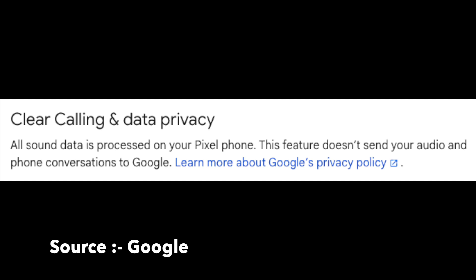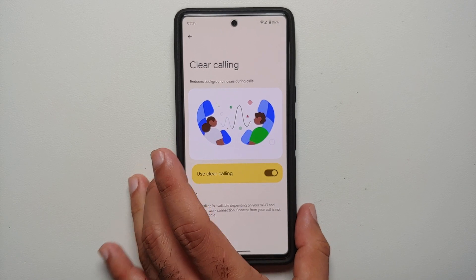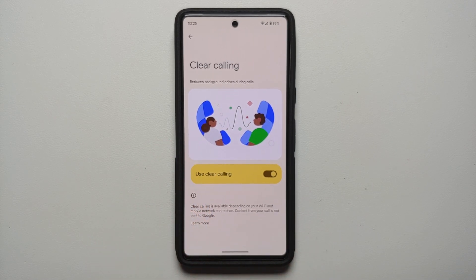The aim of Clear Calling is AI-based noise cancellation when you are on a call. It is going to cancel background noises such as street traffic, wind sound, or somebody talking in the background — all those background noises can be canceled out with Clear Calling.